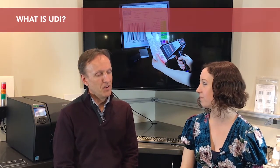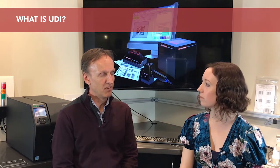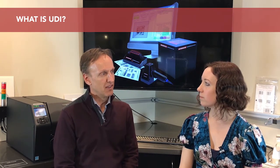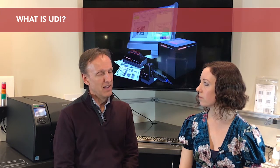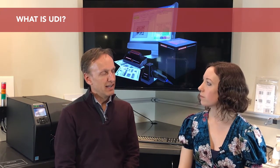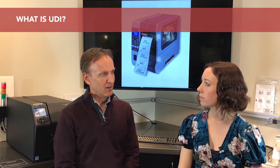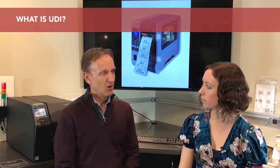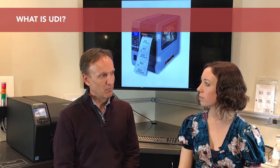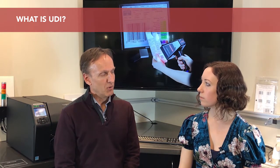First question, very basic one: what is UDI? Well, UDI stands for Unique Device Identification. It's a terminology that the FDA put in place as they put together the mandate, which talks about what UDI should be used for. Basically, it's a way of identifying a manufacturer and a specific medical device, which can then be tracked throughout the supply chain by encoding that unique alphanumeric number within a barcode and also often printing it in human-readable text.